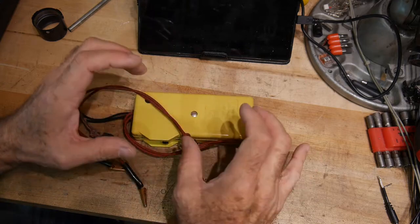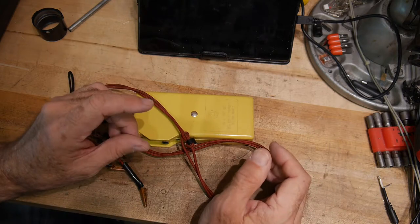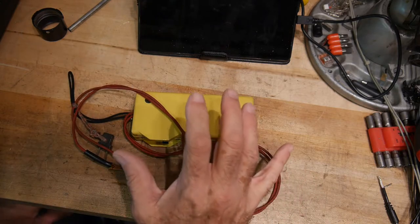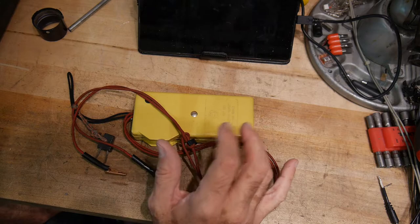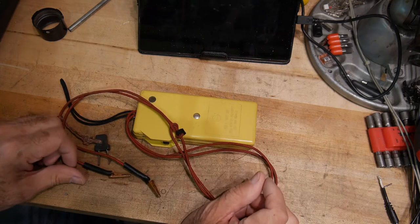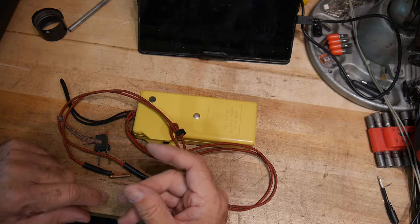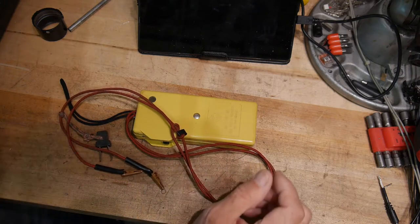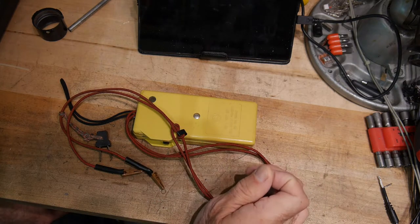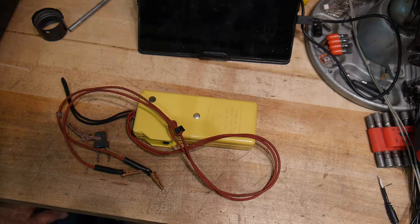I used to have one of those lineman's telephones — I don't know where it went, whether I sold it or it's hidden somewhere. Those lineman's phones, I coveted them as a kid. I was probably 10 or something, and I told my dad how cool they were. My dad said he knew somebody who worked in a truck as a telephone repairman and would ask if he could spare one.